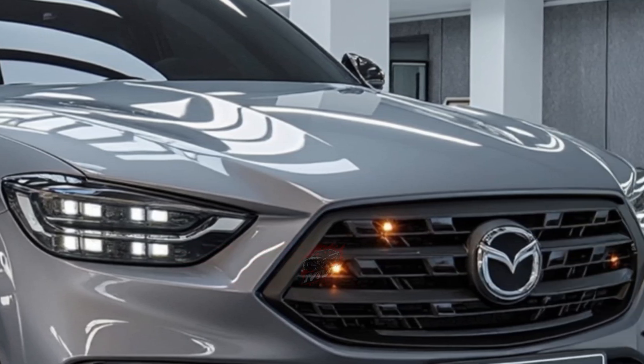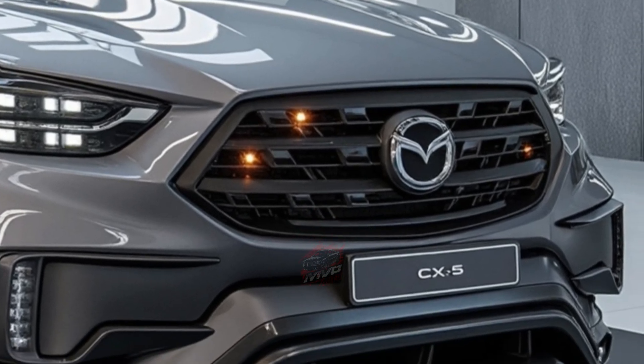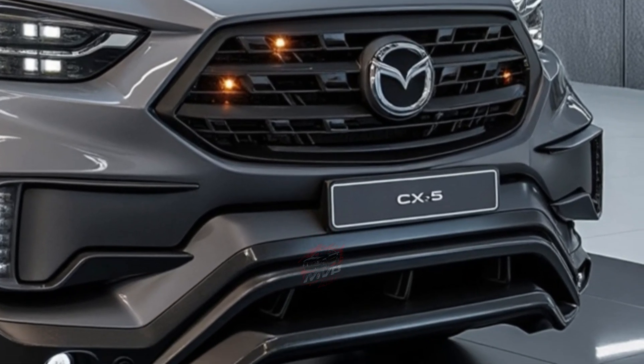While the overall shape remains familiar, Mazda has introduced important upgrades, including a new hybrid powertrain developed entirely in-house.